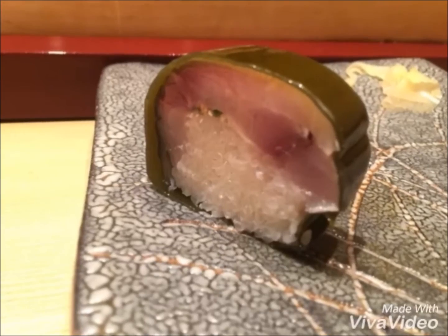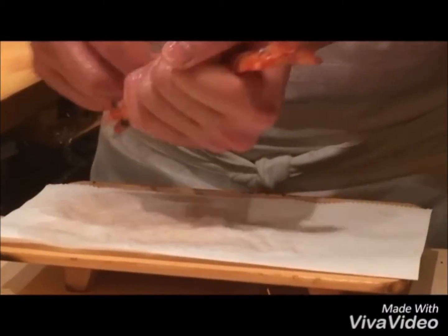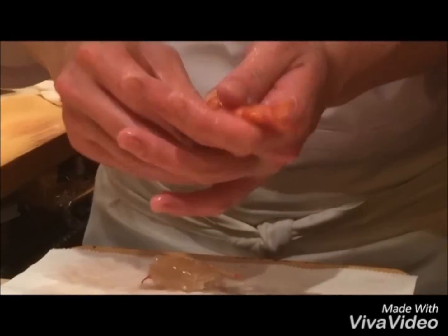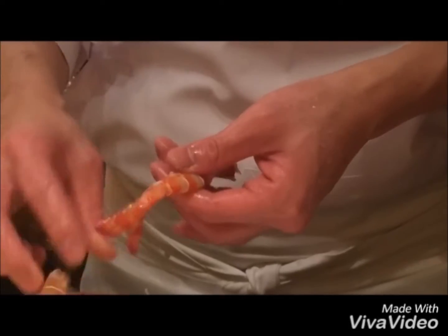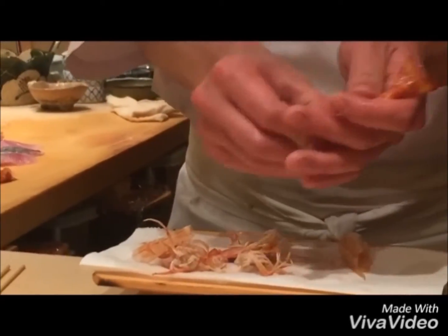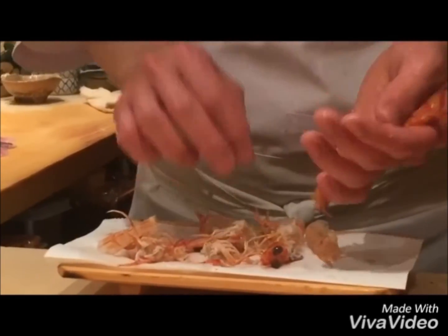Here it is — pure freshness. Next dish is Kuruma Ebi fresh prawn. This restaurant, Sushiya, is definitely in the top 20 sushi places in Tokyo according to the most popular restaurant ranking system, Tabelog, in Japan. And Jiro is ranked near Sushiya as well, and we will go to Jiro. Jiro is on our bucket list, so watch out for the Jiro video in the future.